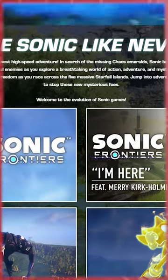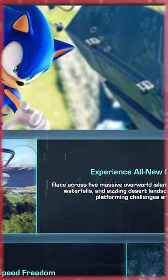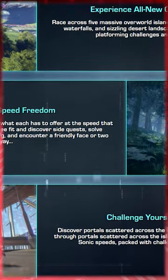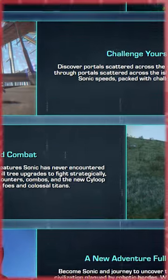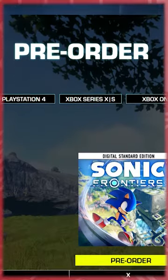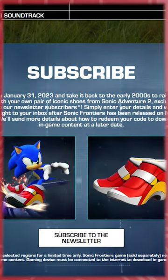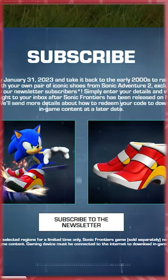Sega are offering you some in-game shoes. If you go to their official Sonic Frontiers website and sign up to their newsletter, you'll get some Sonic Adventure 2 shoes as an in-game item via a code sent to your email address after the game launches. I think this is pretty cool.